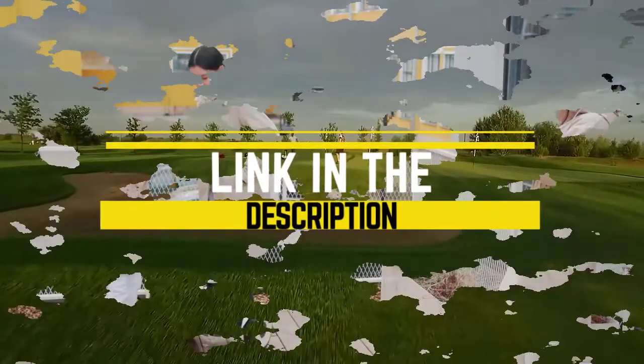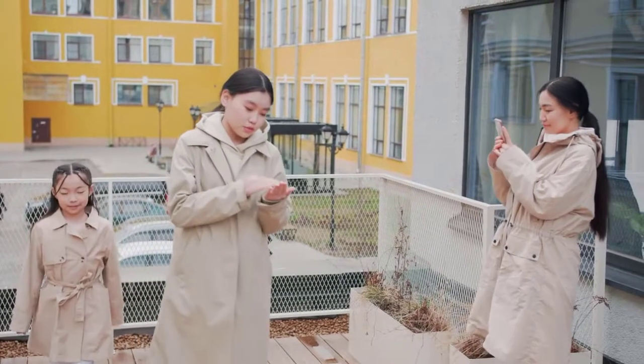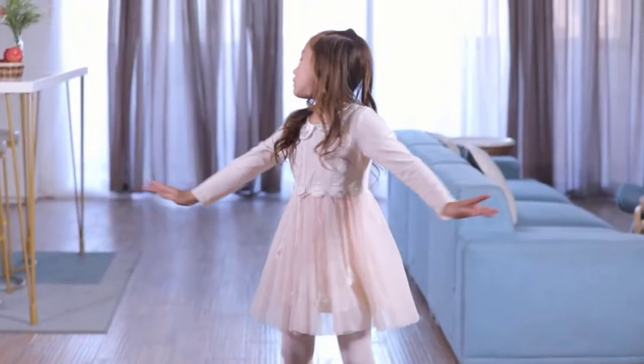To see the most up-to-date prices, you can check out the links in the description below. Before we start, I have a question for you: which hoverboard are you using right now, and what is your opinion on them? Let me know in the comments. Without wasting any time, let's jump into the video.